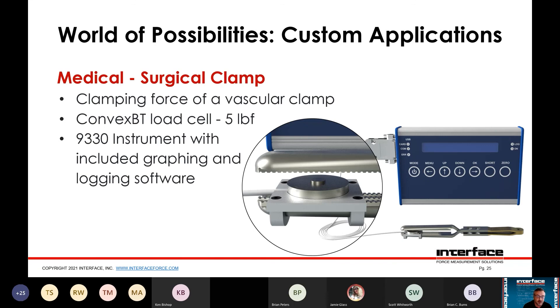This is an interesting application for a medical customer wanting to test a gasket clamp — they needed to understand the force supplied by the clamp. We fabricated a small fixture paired with our new convex BT load cell, a very low-capacity one. Basically the load cell is being compressed in the clamp. The fixture was designed to hit a certain height because the test needed to be done at a specific closure distance of the clamp. It's hooked up to our 9330 instrument, which has software for graphing and logging and can also log to an SD card for viewing data on the computer.